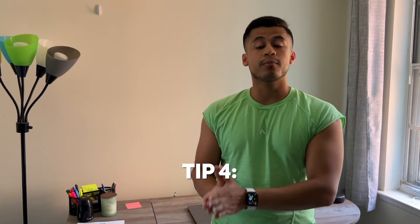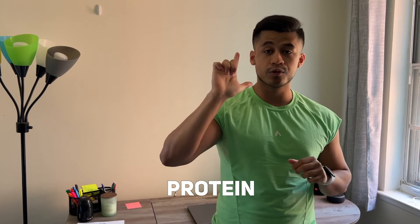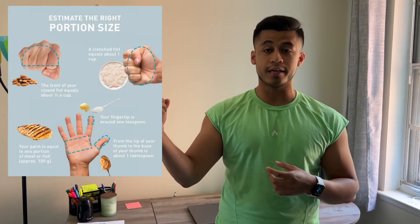Tip number four is portion control. When you're eating without tracking anything or any food measurement, you're obviously going to eat some sort of protein, some sort of carb, and some sort of fat. What do you do to make sure you're having an efficient amount of each macronutrient without overdoing it, and without having to worry about eating too much or too little?